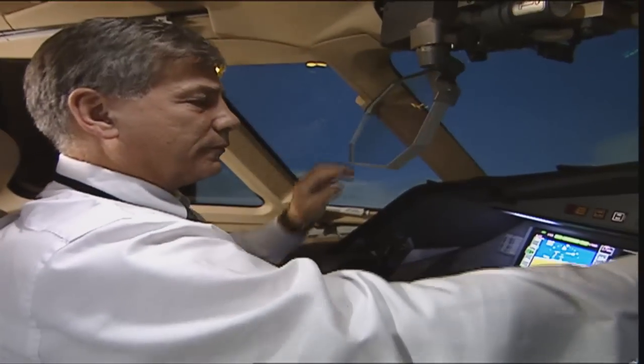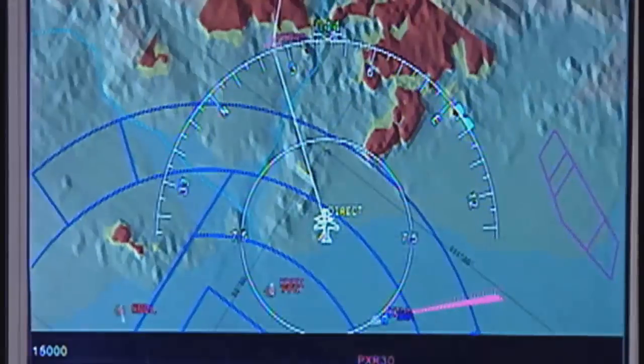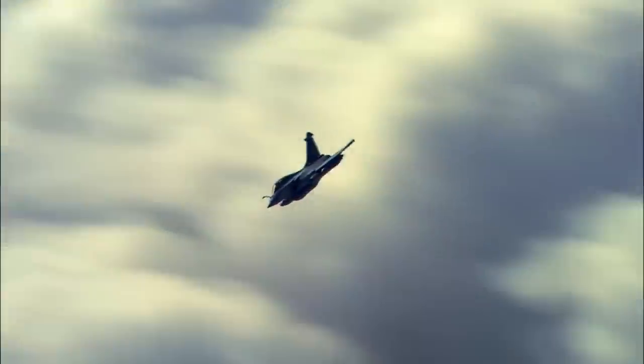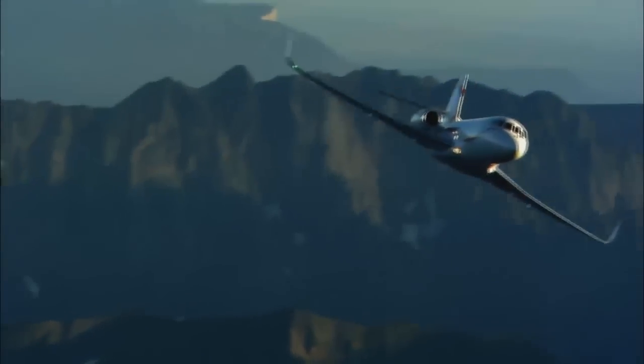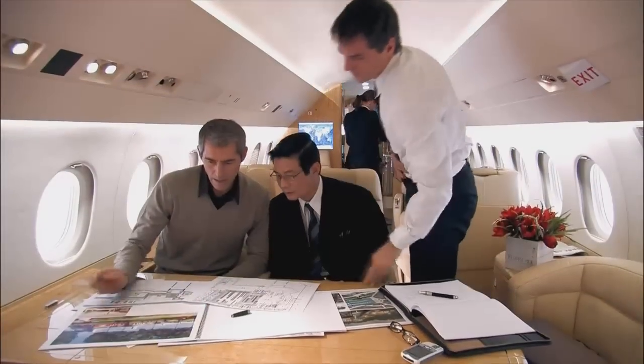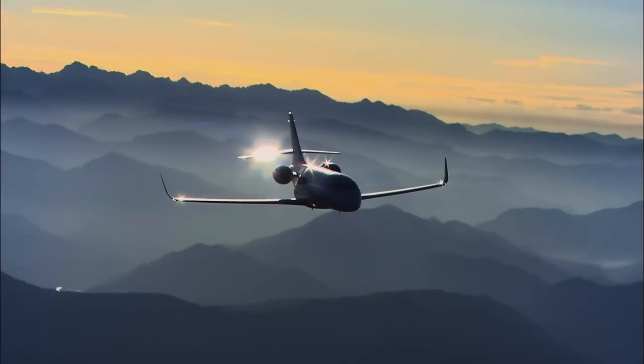With a cockpit that is the industry leader in technology, avionics, and what pilots call the impeccable handling of a fighter jet. And all this performance comes with unmatched fuel efficiency, low emissions, the lowest cost of operation in its class, and Falcon's proven track record for longevity and long-term value.